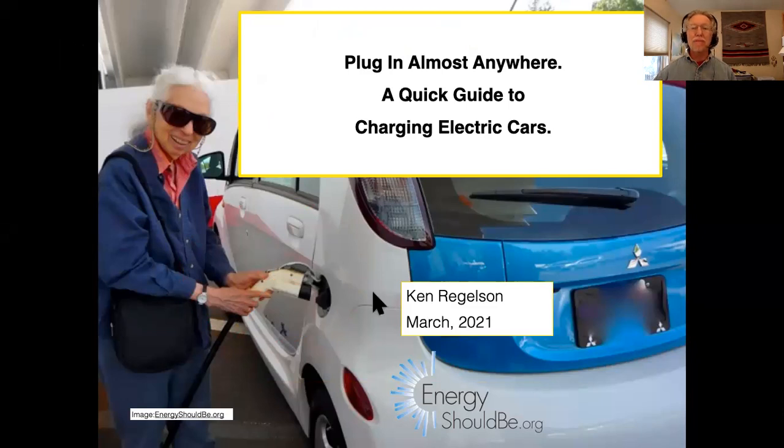Hi, my name is Ken Reckleson. I'm the founder of energyshouldbe.org, and this is a quick guide to charging electric cars.